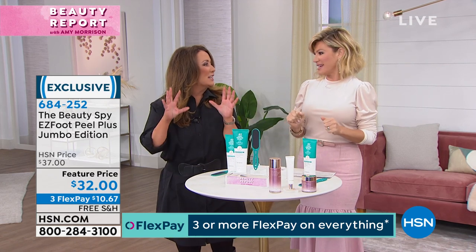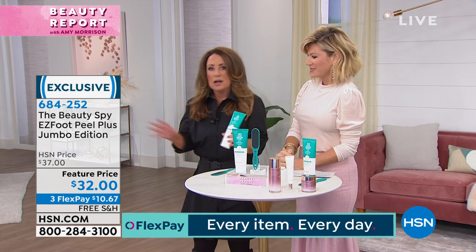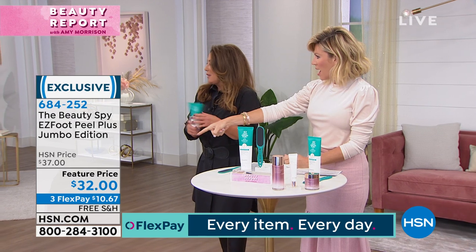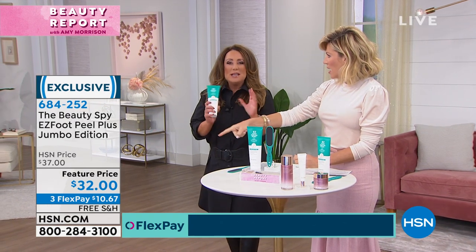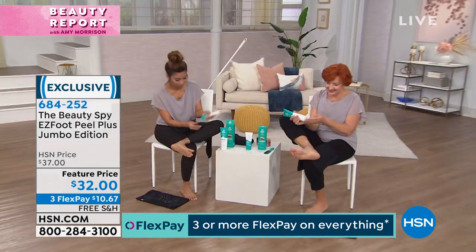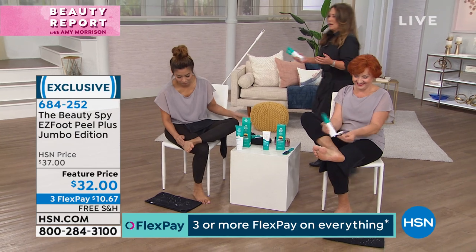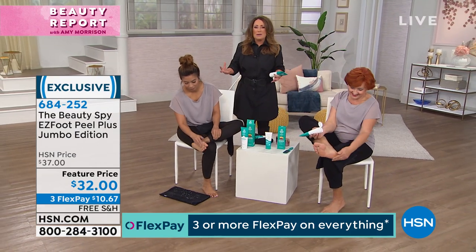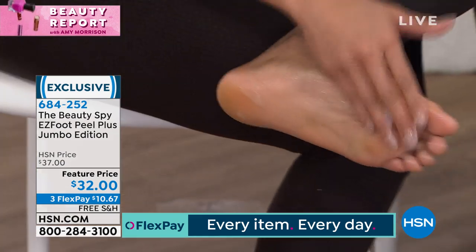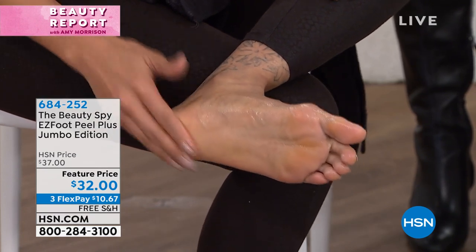It's gross but satisfying at the same time. Easy Foot Peel is actually a product that we discovered in South Korea — an incredible country that is five to fifteen years ahead of every other country in the world when it comes to beauty advancements. They spend more money on skincare than any other country in the world. They have more product development and all of those incredible things.